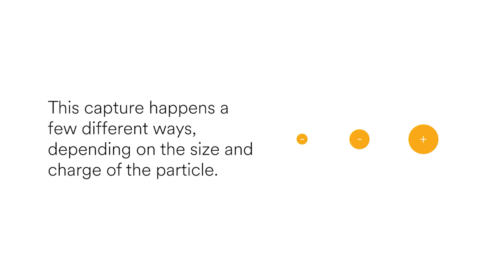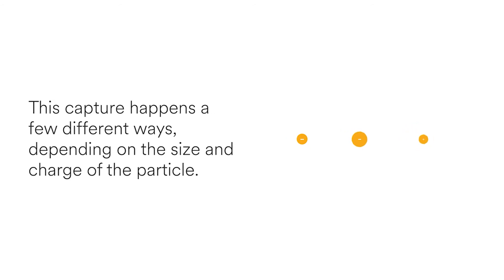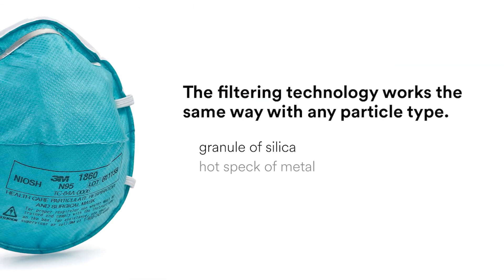This capture happens a few different ways, depending on the size and charge of the particle. The largest particles are carried on air currents, collide with filter fibers, and then attach to them. The smallest, lightest particles move randomly through the air and inevitably encounter a filter fiber and stick. For filtration, it doesn't matter if the particle is a granule of silica, a hot speck of metal, or a biological particle such as one containing bacteria, mold, or viruses. The filtering technology works the same way, regardless of the type of particle.